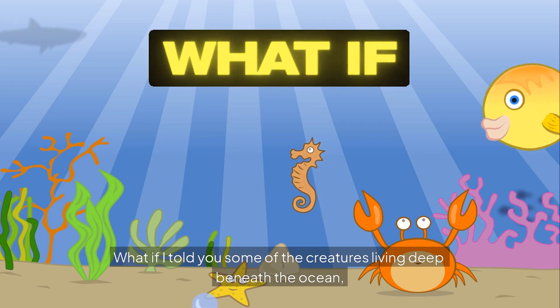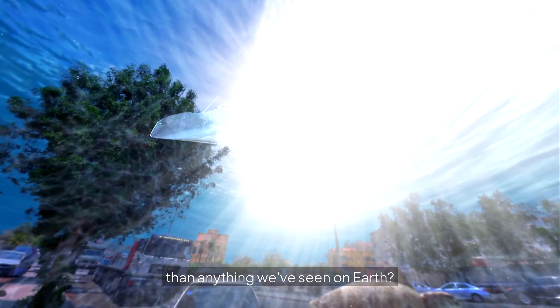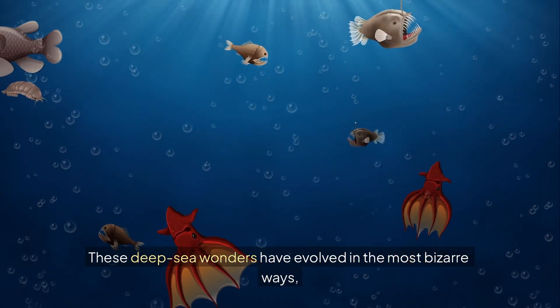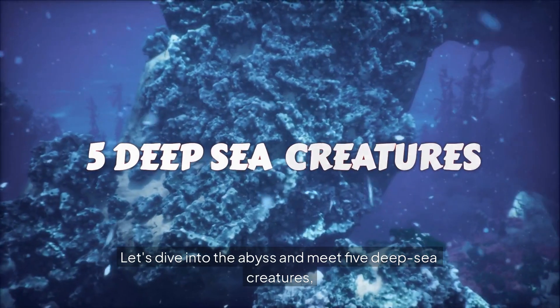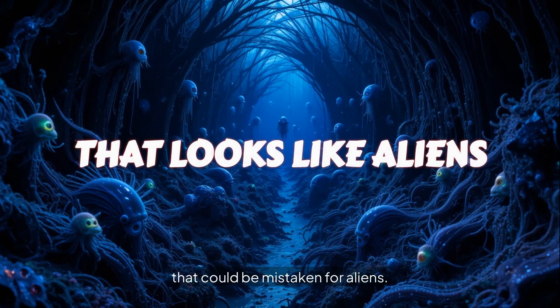What if I told you some of the creatures living deep beneath the ocean look more like extraterrestrials than anything we've seen on Earth? These deep-sea wonders have evolved in the most bizarre ways, looking like they're straight out of a sci-fi movie. Let's dive into the abyss and meet five deep-sea creatures that could be mistaken for aliens.